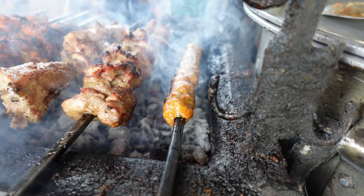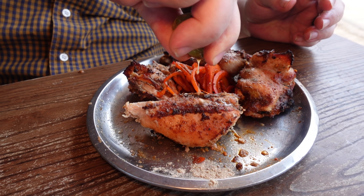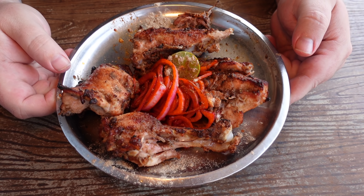We have arrived at Open Air Restaurant, and they are obviously known for their kebabs. If you can't see all of them hanging behind me, they have so many different kinds — this is absolutely meat heaven. Of all the things we are eating today, this is one of the places I was most excited about. I absolutely love Indian barbecue. We got Afghani chicken, seekh kebab, chicken tikka, and chicken masala. This is going to be an amazing meal.